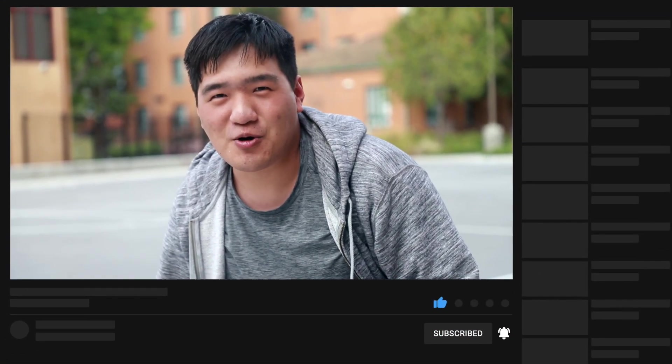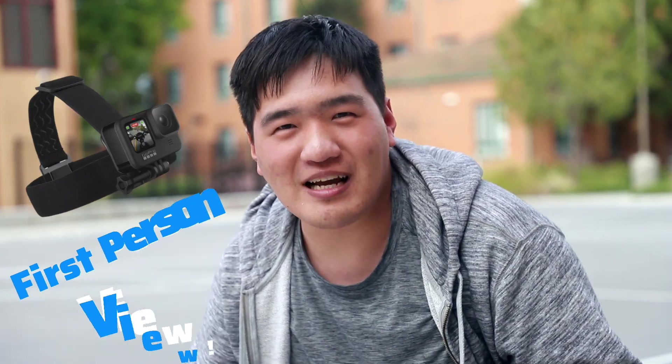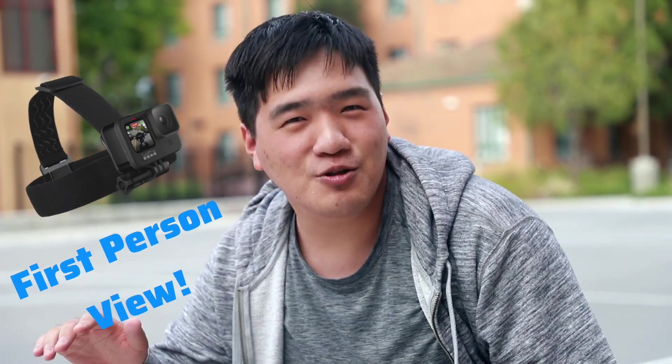Currently, there are still about 7,000 people living and working on UC Irvine campus. While that's nowhere near the normal 30,000 capacity, getting everyone to test for COVID every week remains a challenge. In this video, I will show you how to get tested for COVID as a UCI student living on campus.